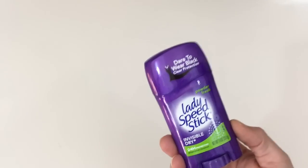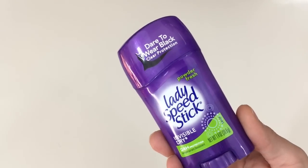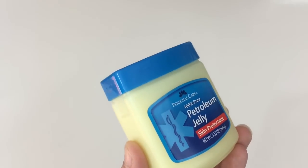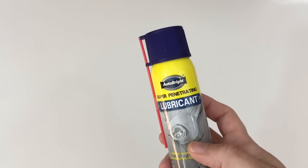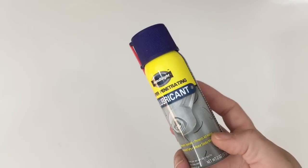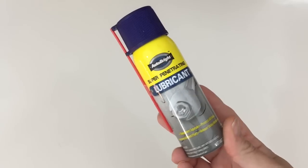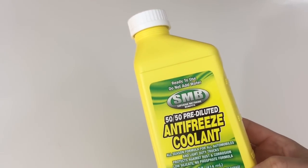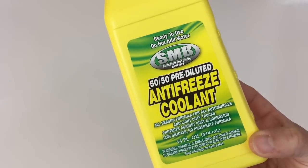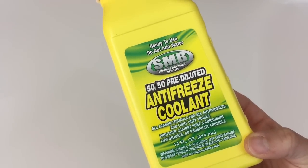So I also grabbed this Lady Speed Stick, some Vaseline. Then my husband grabbed these — this is an Auto Bright lubricant, like a 10W40. Also a 50-50 pre-diluted anti-freeze coolant, and this is 14 full ounces.